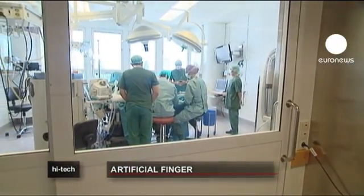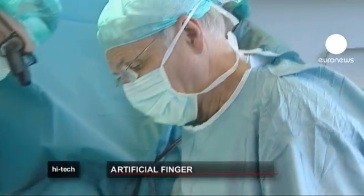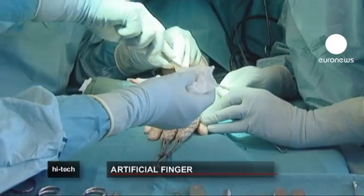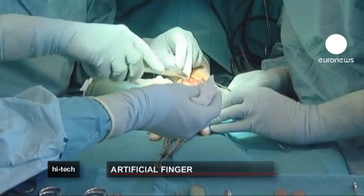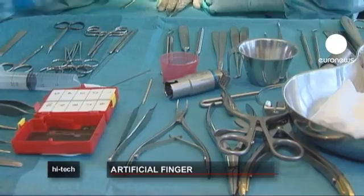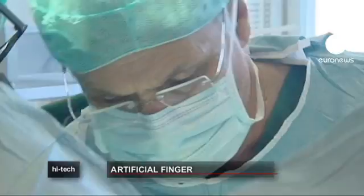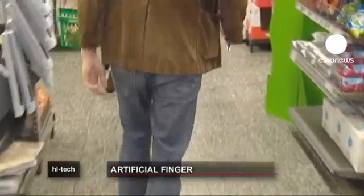Surgeons at Malmö's University Hospital in Sweden are used to operating on patients with injured hands or fingers, but sometimes the only option they have is to amputate. Modern prosthetics can help to restore the ability to grip or manipulate objects, to carry things or even write, but they do nothing to replace the sense of touch that goes when a patient loses a limb.